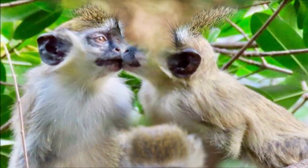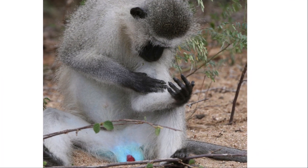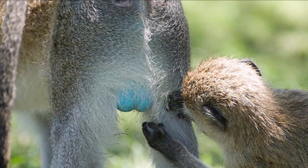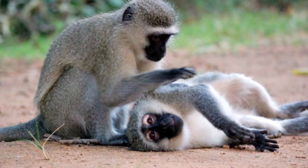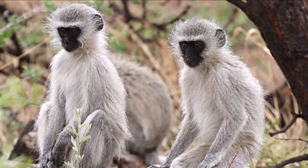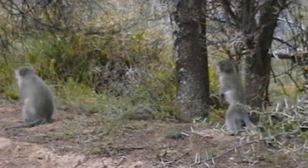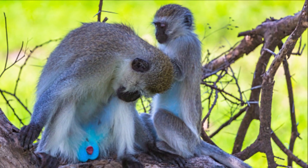Male monkeys attract females by sending signals that they are single, and cover themselves in their own urine to attract the females. The male sniffs the female's genitalia, grabs her hips and mounts her from behind. But the female sits down or moves away or hits and bites the male to reject his advances.